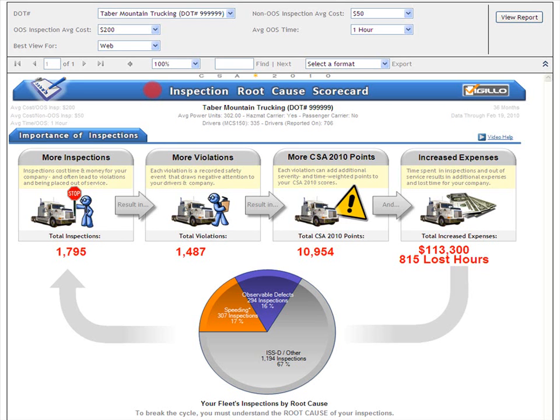This Vigillo video help will focus on the first section of the Vigillo CSA 2010 Inspection Root Cause Scorecard. You can pause, rewind, or fast forward at any time. This section is entitled The Importance of Inspections.